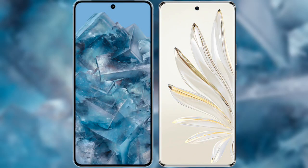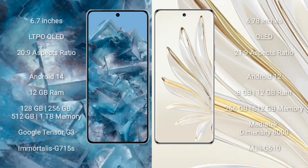I will compare the new Google Pixel 8 Pro with Honor 70 Pro. Google Pixel 8 Pro comes with a 6.7-inch LTPO OLED display and aspect ratio 21:9. Honor 70 Pro comes with a 6.78-inch OLED display and aspect ratio 21:9.